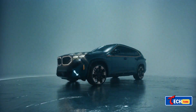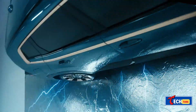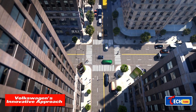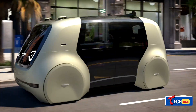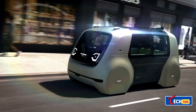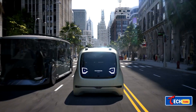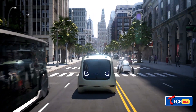Volkswagen's not just about electric supercars — they're diving into smarter, practical designs. Imagine a car that plans routes, finds parking spots, and even chats with you. It's not all about speed; it's about making cars smarter and more accessible for everyone.